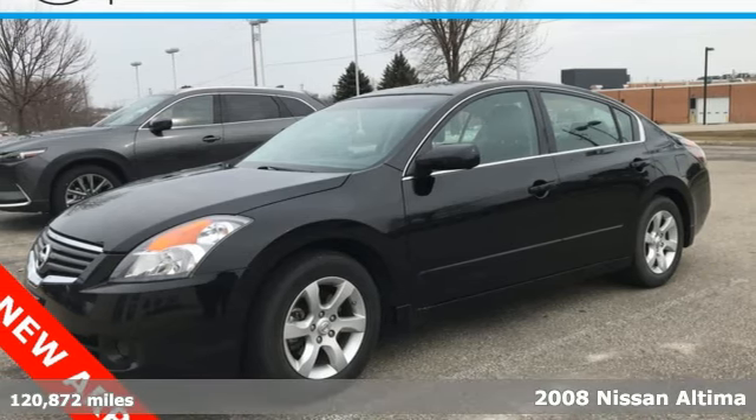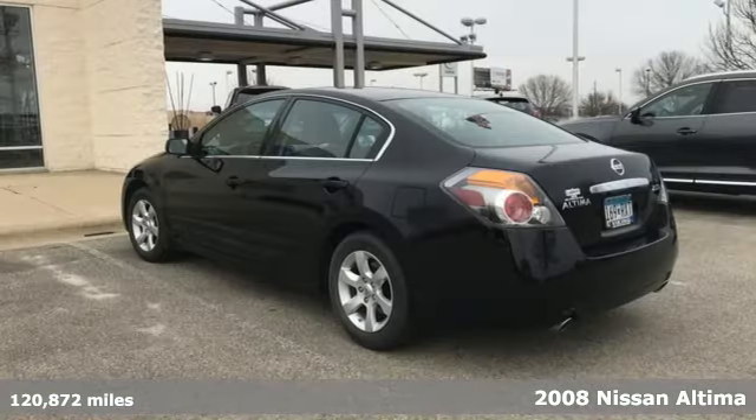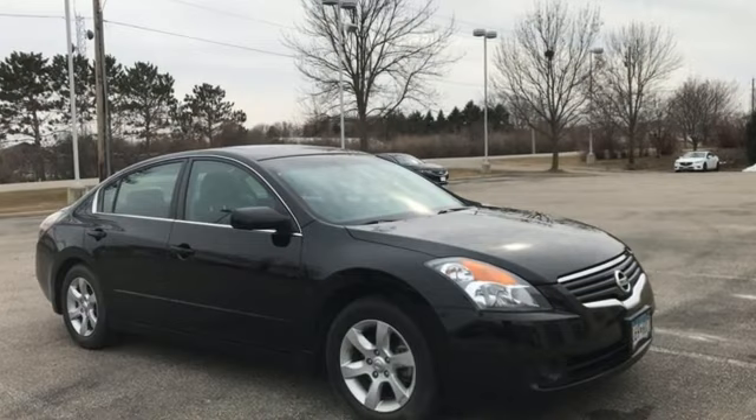Whether it's for you or the whole family, step up to this sporty and stylish 2008 Nissan Altima. Known for its roomy interior and spirited performance, this Altima features keyless entry and start, a tire pressure monitor, and second row folding seat.